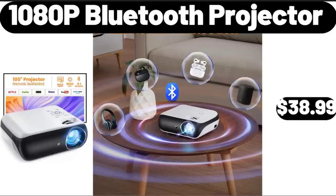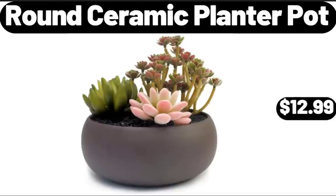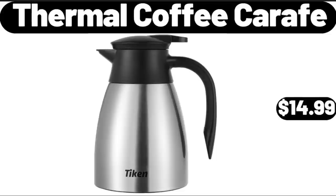Egg Holder for Refrigerator, $7.99. 10-80p Bluetooth Projector, $38.99. Luxury Towel Warmer Bucket for Bathroom, $69.99. Round Ceramic Planter Pot, $12.99. Anti-Slip Flip Flops Thong Sandals, $8.99. Thermal Coffee Carafe, $14.99.